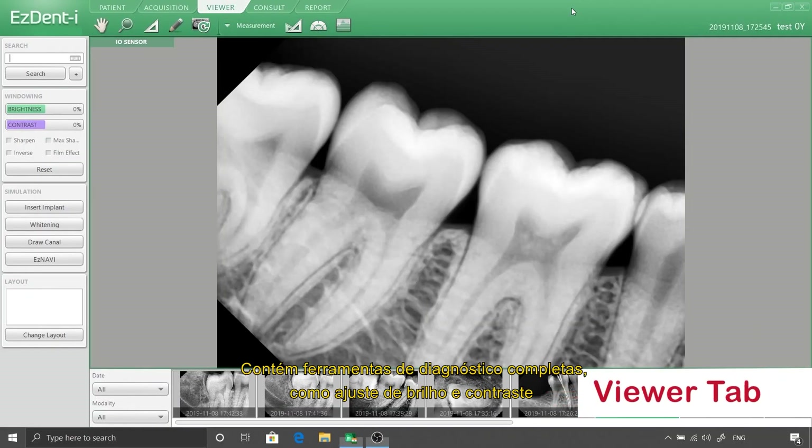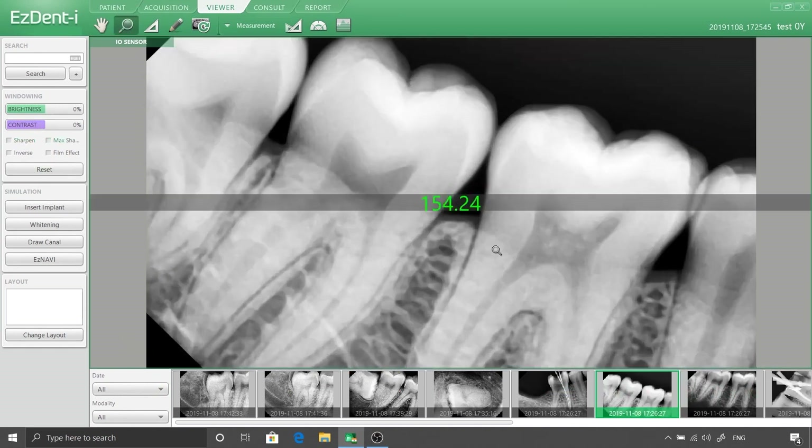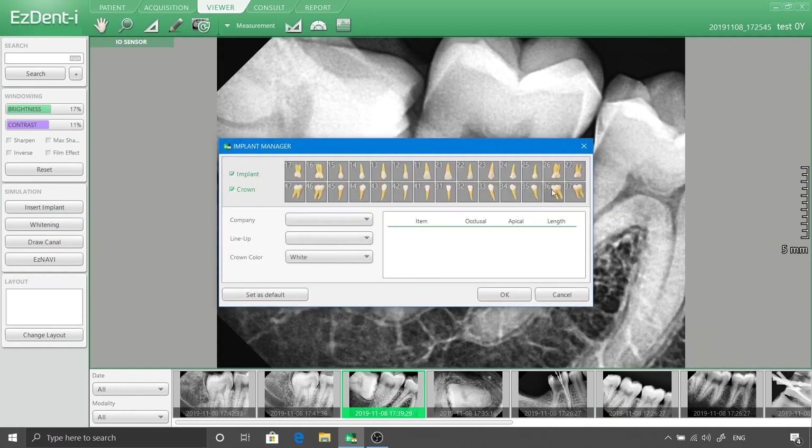The Viewer tab contains complete diagnostic tools including brightness and contrast adjustment, sharpening filters, zooming and enhancement of region of interest (ROI), and measurement and implant simulation tools.